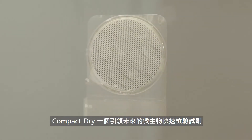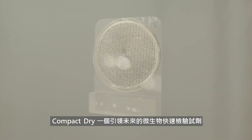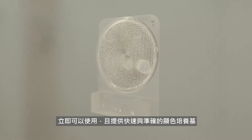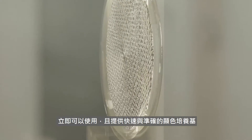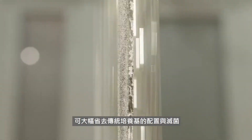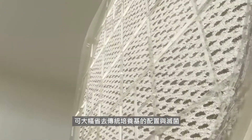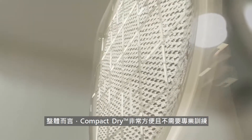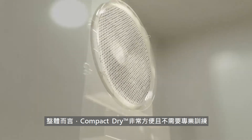Compact Dry, the innovative rapid test kit considered as the future of microbiological testing, is a ready-to-use chromogenic media plate that provides rapid and accurate results while eliminating the laborious work of media preparation and sterilization. Overall, Compact Dry is easy to use and requires minimal training.